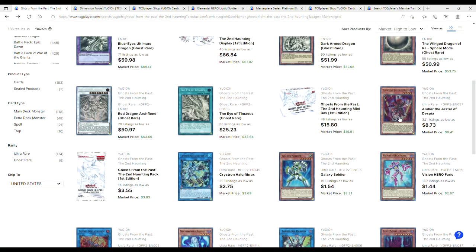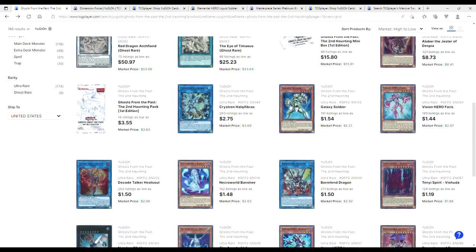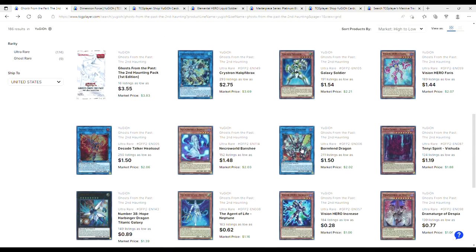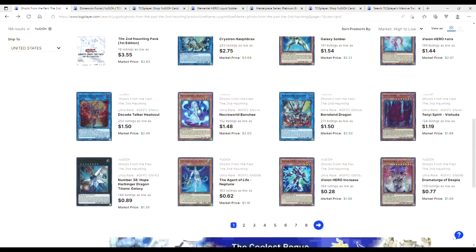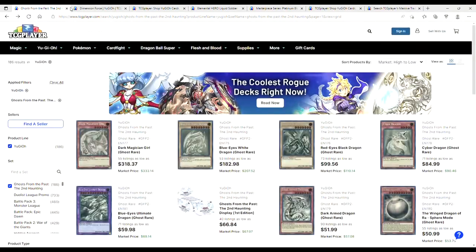321 listings — goes to show how easy they are to pull. Hallux are $2. Galaxy Soldiers are $1. Boralands are $1. Necroworld Banshees are $1.48. You got the dollar penny stocks.